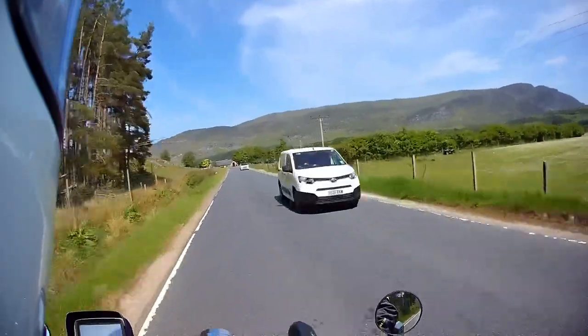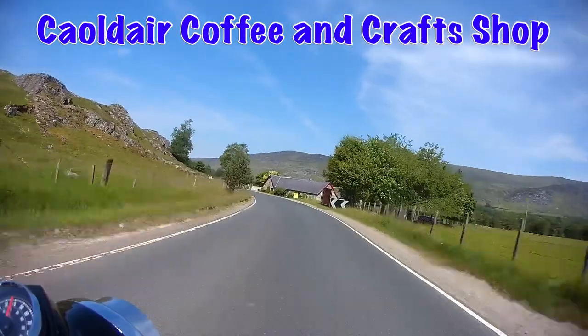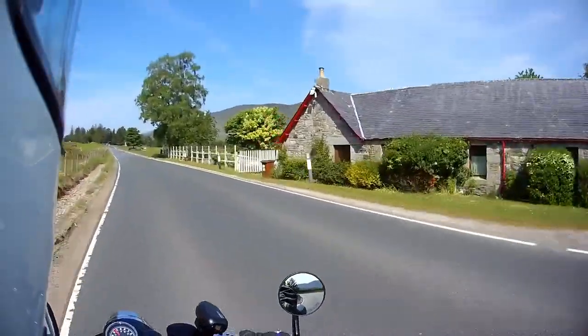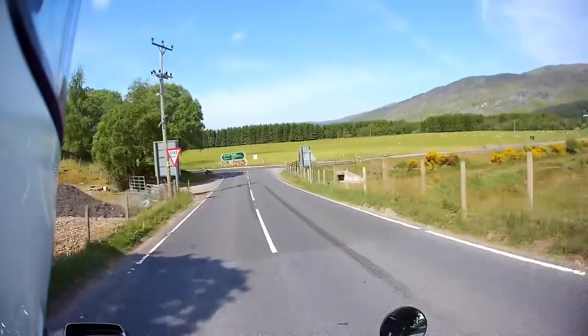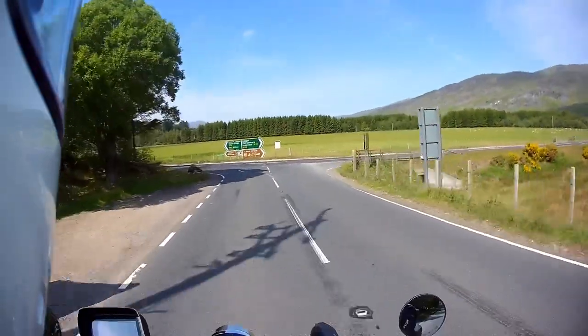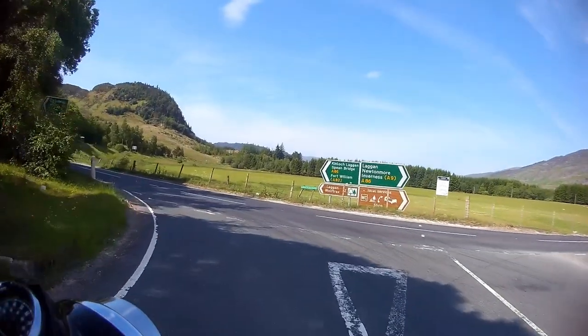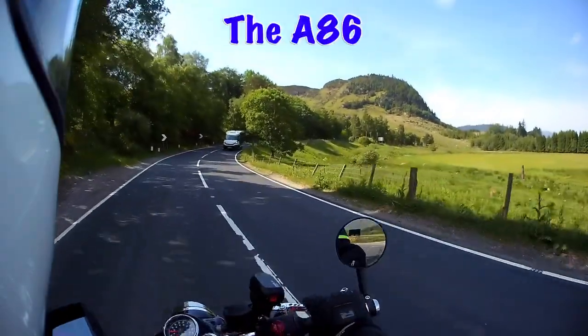There's a wee coffee shop just in here on this corner — I'm trying to remember what it's called. Coffee and cakes and yummy things. I've never actually been in it myself but I know people who have and they say it's really, really nice. We're turning onto the A886 here now, towards Spean Bridge. It's a slightly wider road than the one we've just came off.